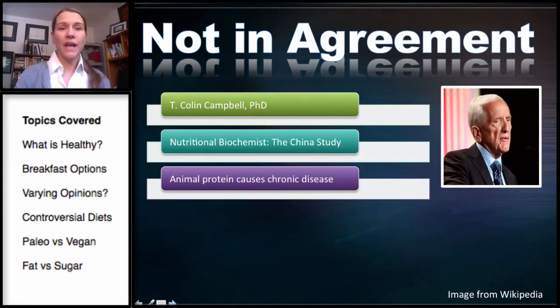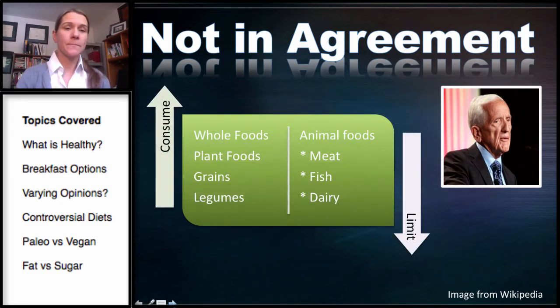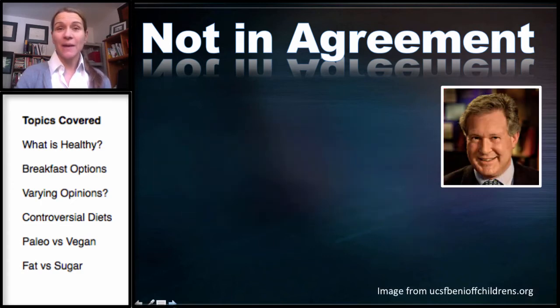This is Dr. T. Colin Campbell, PhD, a retired nutritional biochemist most well known for his research in the China Study and his book of the same name. He is a firm believer that animal protein causes chronic disease, and advocates a similar diet to Dr. Barnard — whole foods, plant foods, grains, and legumes, avoiding meat, fish, and dairy. He advocates avoiding anything with a face or a mother.